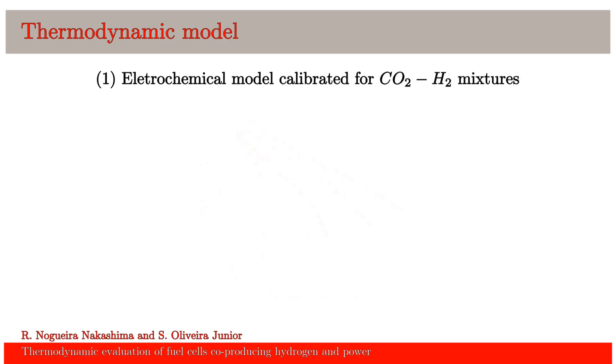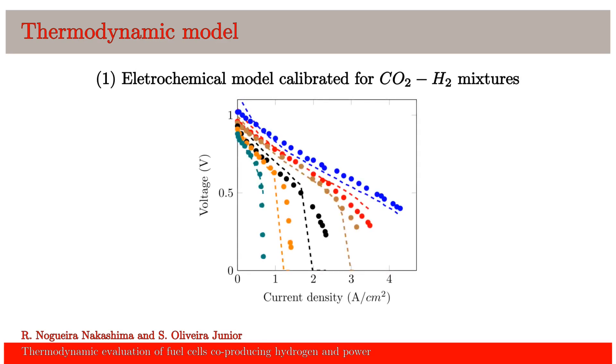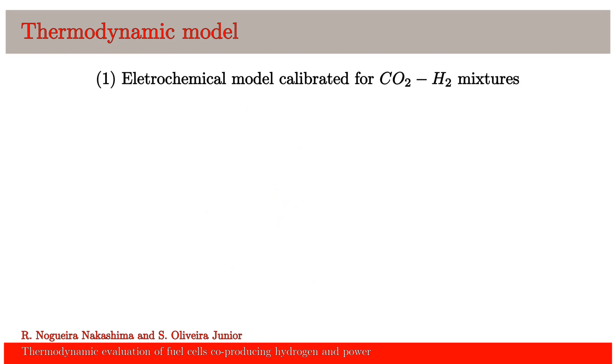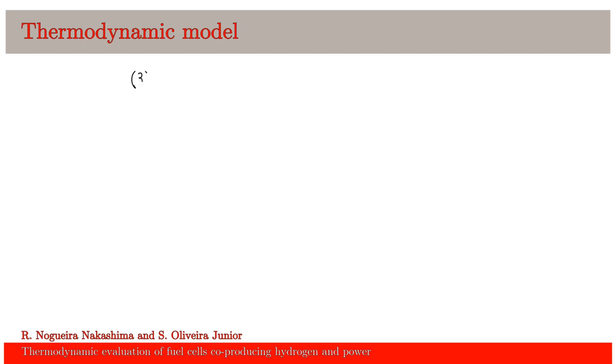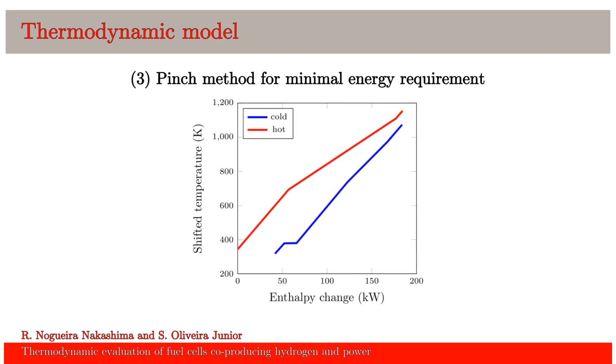How did we model this? In the methods, we propose an electrochemical model which was calibrated with experimental results from the literature. In this figure, each color represents a mixture of hydrogen and carbon dioxide. The model is able to predict the voltage for a current density with good precision. We also modeled the changes of temperature and composition along the cell stack. This is a different approach since most studies use 0D or 1D models for the fuel cell, which can overestimate the efficiency, especially in the case of biogas. We also ensure that the heat exchanger network and utility systems are integrated.